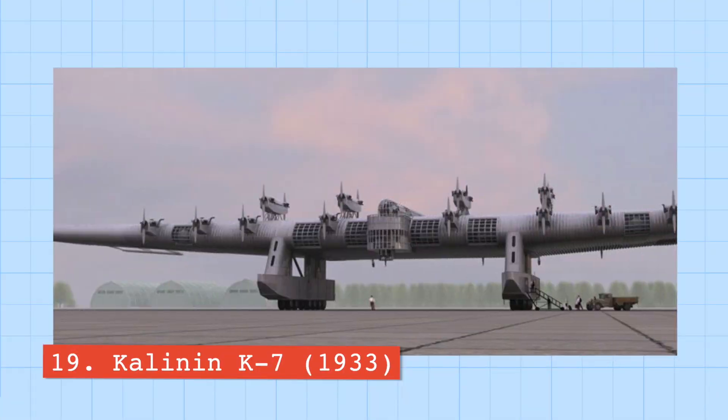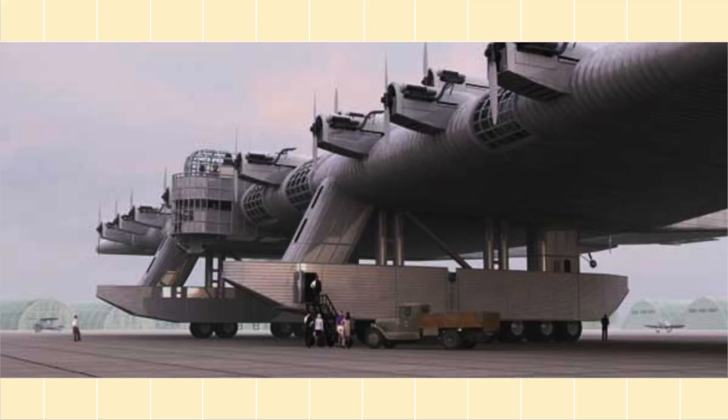Number nineteen is the Kalinin K7. The K7 was a Soviet heavy bomber aircraft, basically configured as a flying tank during World War II. It was one of the largest aircraft in the world before the jet age, capable of carrying 117 fully equipped paratroopers. It included six tractor engines at the front of the plane and one engine at the back, and required a crew of 11 to operate.